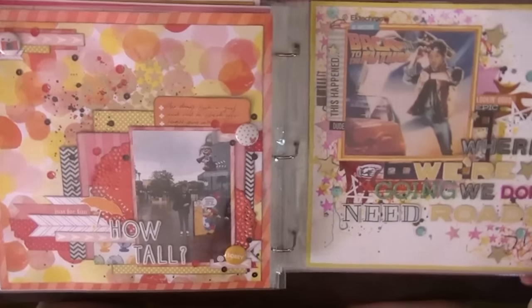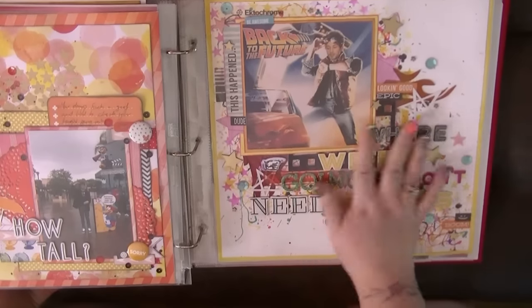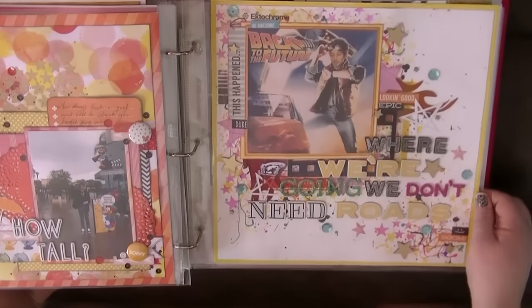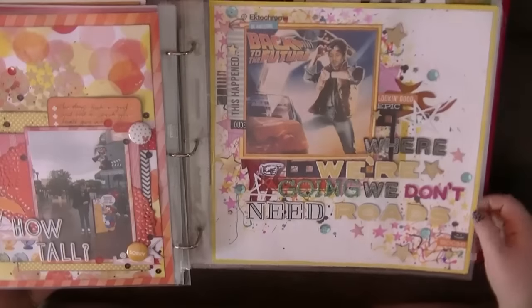This is a recent one of my boyfriend standing next to the Woody Woodpecker height checker. This is back to a feature where he went and had his photo taken. I've also got loads of pictures from when we went to Comic-Con in London and he got to meet Christopher Lloyd and we saw the DeLorean from Back to the Future, so there will be some more Back to the Future layouts coming very soon.